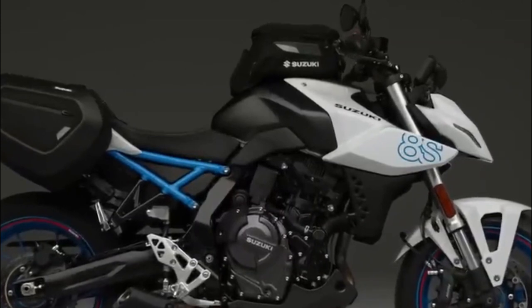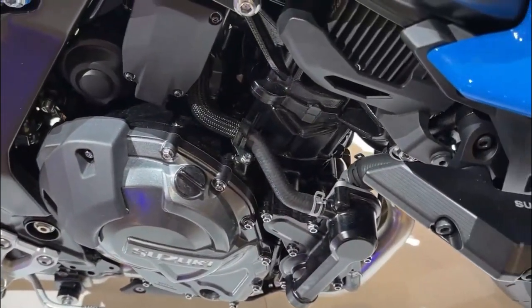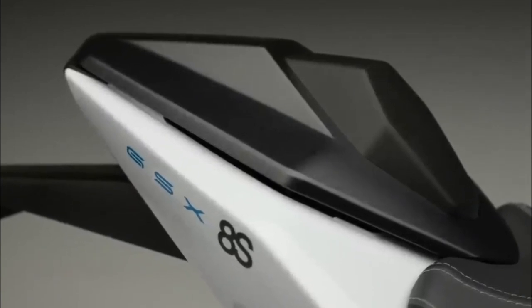The compact and lightweight appearance is further accentuated by a sleek short muffler design. Additionally, riders can choose from an appealing trio of colors: Pearl Cosmic Blue, Pearl Tech White, or Metallic Matte Black Glass Sparkle Black.